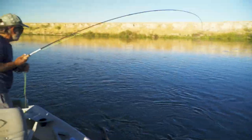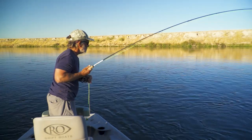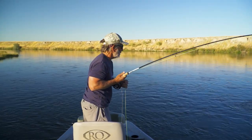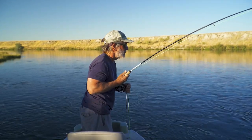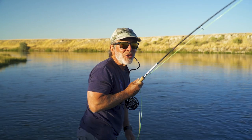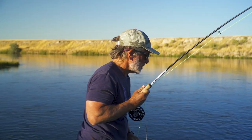Trout are pretty opportunistic. If the fly is decent, they're feeding heavily, it floats over them and it's kind of in the ballpark, usually with good presentation you can take the fish.